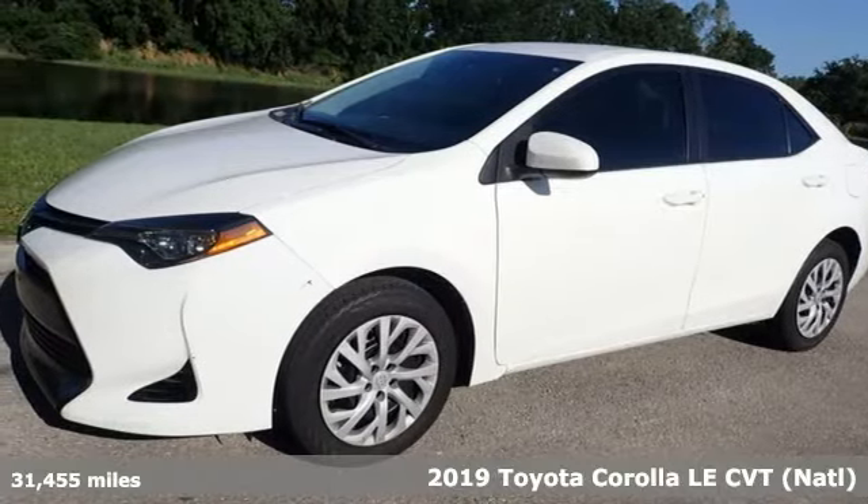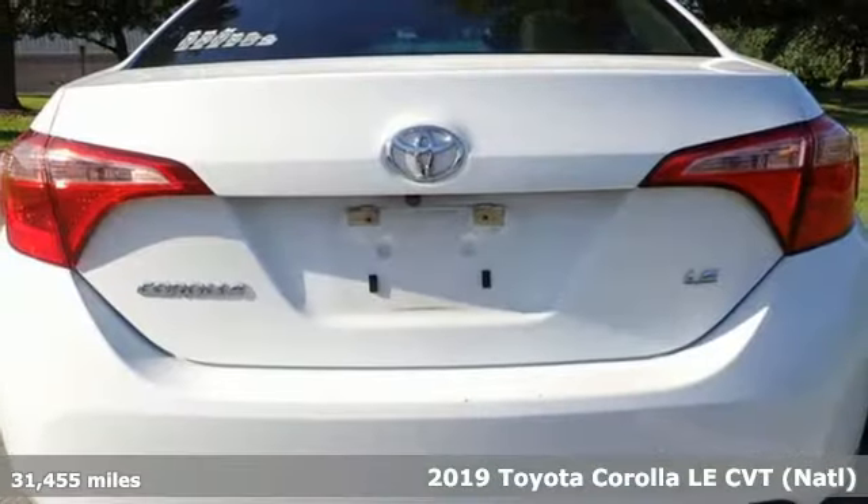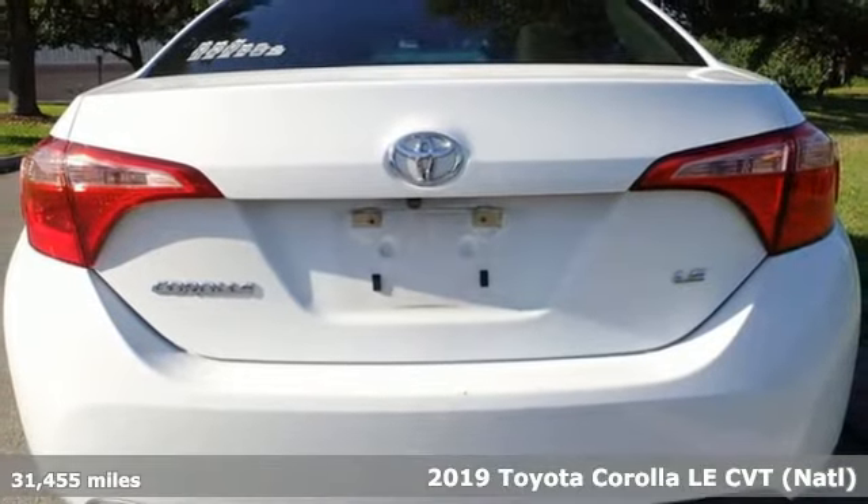It's a 2019 Toyota Corolla. Toyota, steered by ingenuity, driven by passion.